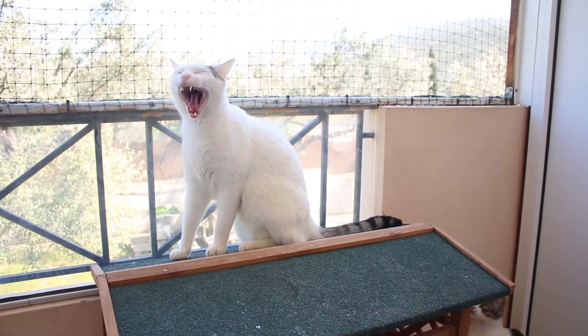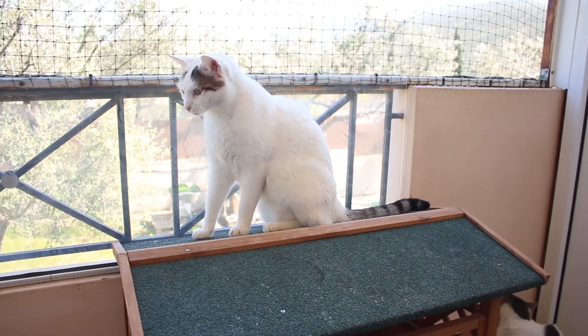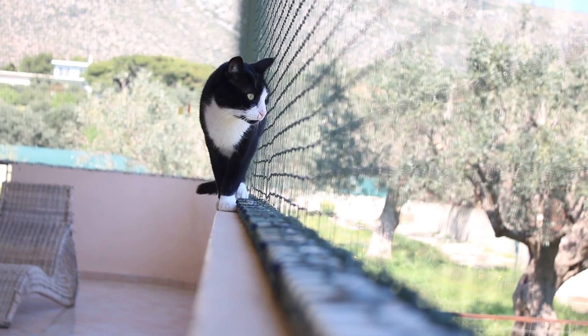So this is our lower level balcony. This is where the cats come to get fresh air and get the wind in their fur. We have these cute little houses so when it's sunny they can come out and sunbathe and just enjoy being outside.